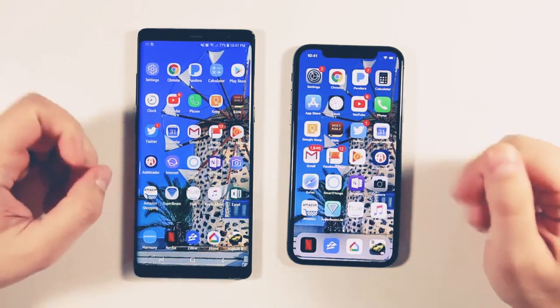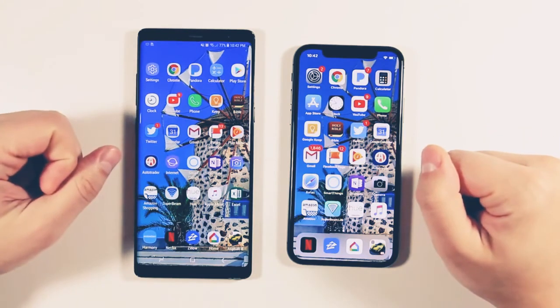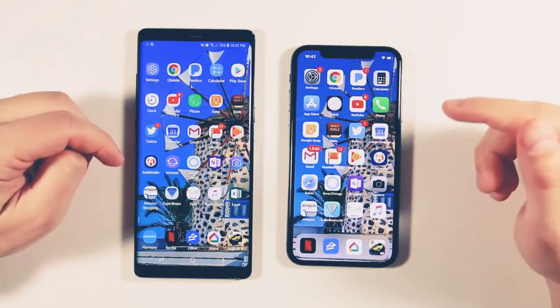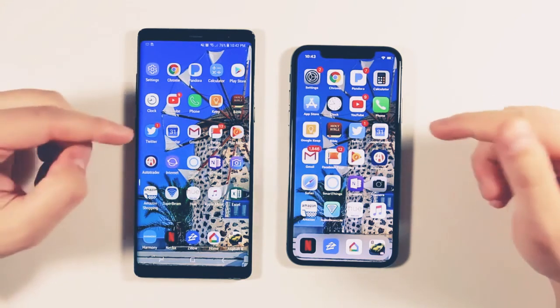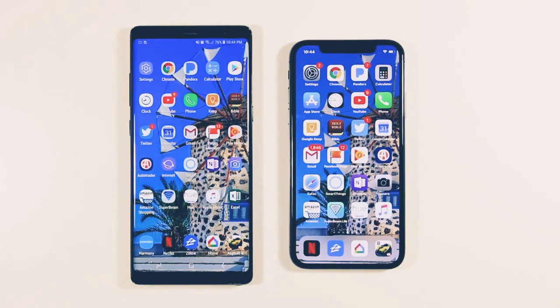Both of these devices are absolutely fantastic, fast, and very responsive — definitely flagship devices. I'm going to be doing a full comparison between the Galaxy Note 8 and iPhone 10, so drop your questions in the comments below — specific things you want me to compare. Like the video if you liked it, subscribe to see the rest of my iPhone 10 coverage, and hit that notification bell to be the first to know when a new video drops.